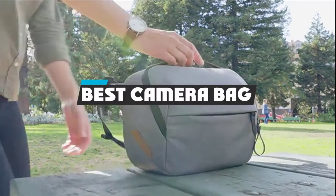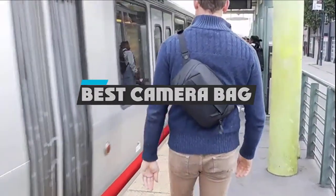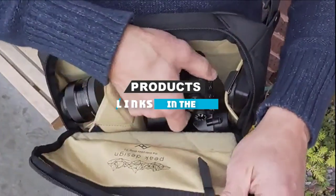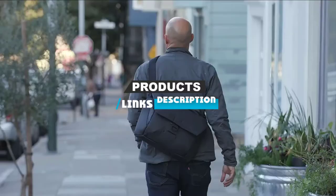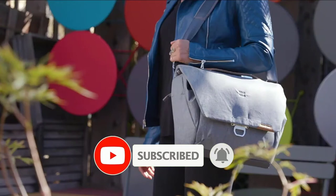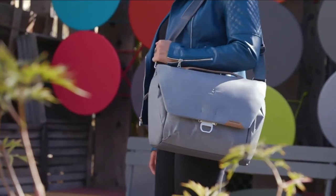If you're looking for the best camera bag, here's a list you must see. We made this list based on our personal preference and sorted it based on the features, prices, quality, durability, and reputation of the manufacturers and customer feedback. We've also included options for every type of customer. So let's get started.